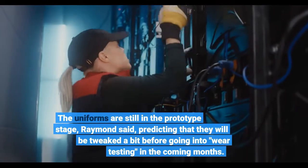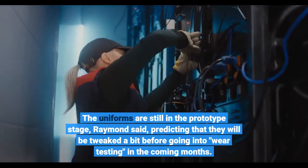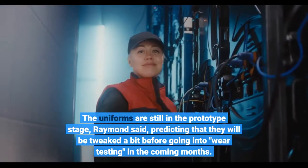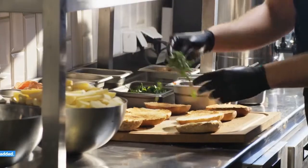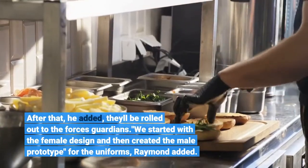The uniforms are still in the prototype stage, Raymond said, predicting that they will be tweaked a bit before going into wear testing in the coming months. After that, he added, they'll be rolled out to the Force's Guardians.